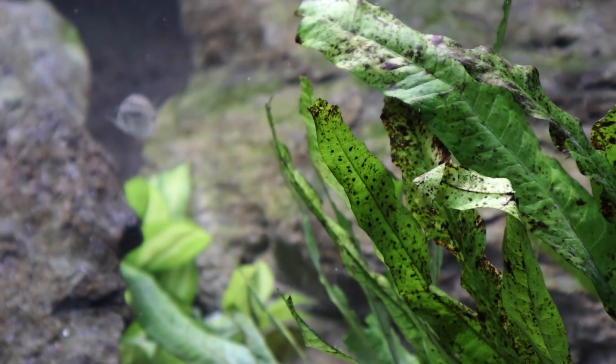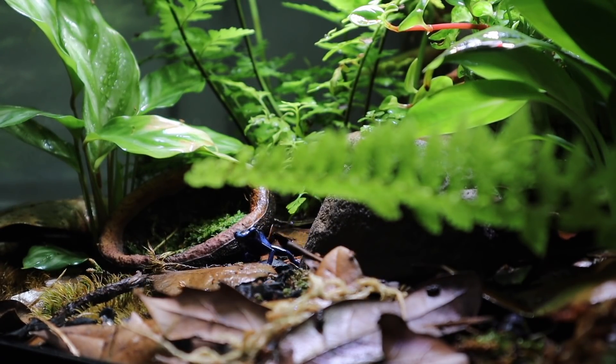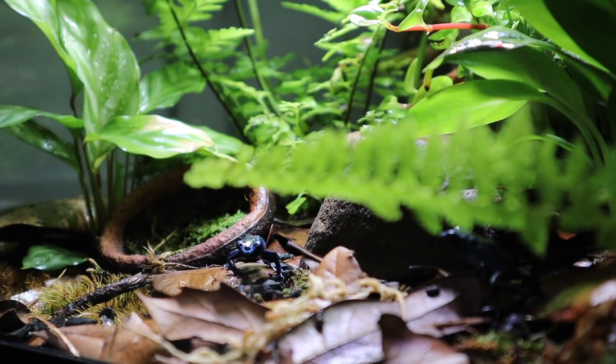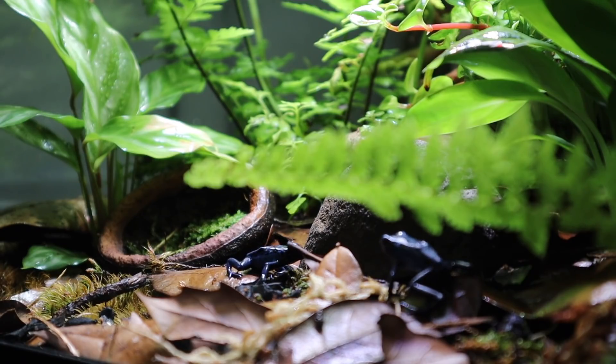Let's shift gears and hop into the vivarium so that you can see how much I enjoy this glass box. If you haven't done a vivarium, that's your fault. It is super easy. The frogs are awesome. It's peaceful. It's calming. And did I say it was easy?